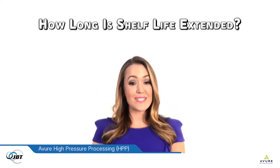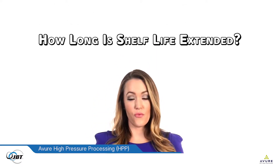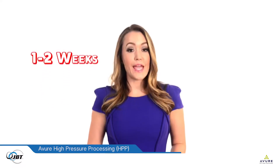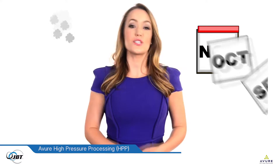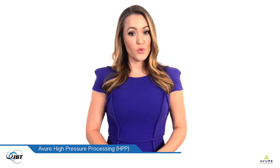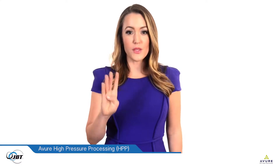How long is shelf life extended? Salsa made fresh will last one to two weeks. Salsa that has been HPP'd will last four months and taste just as fresh as the day it was made. Cooked deli meats and some juices will also last four months or more.